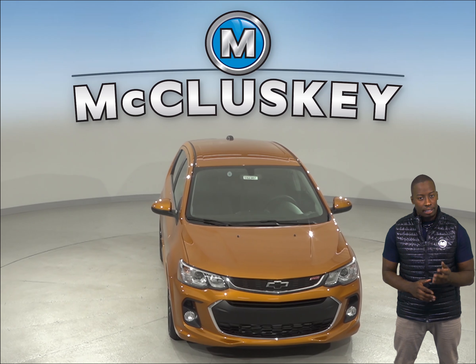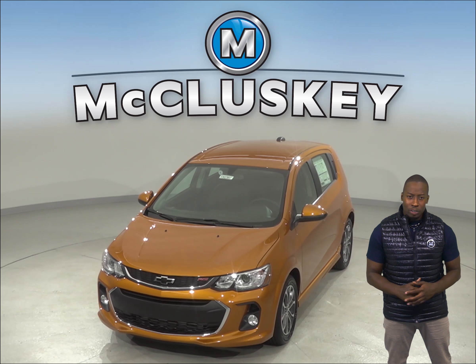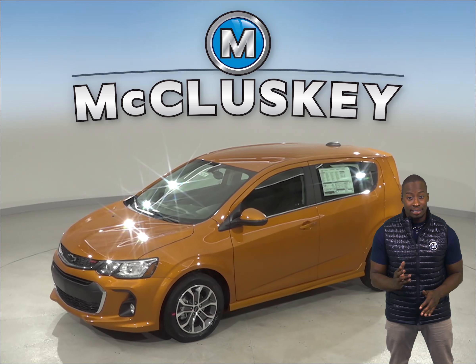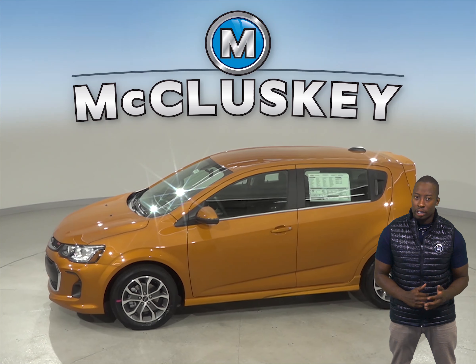The 2019 Chevrolet Sonic LT and Premier trim offers an available collision warning system which detects an impending crash by using forward mounted sensors and flashes of bright light and sounds a distinctive tone to warn the driver to maneuver or brake immediately to avoid a collision.